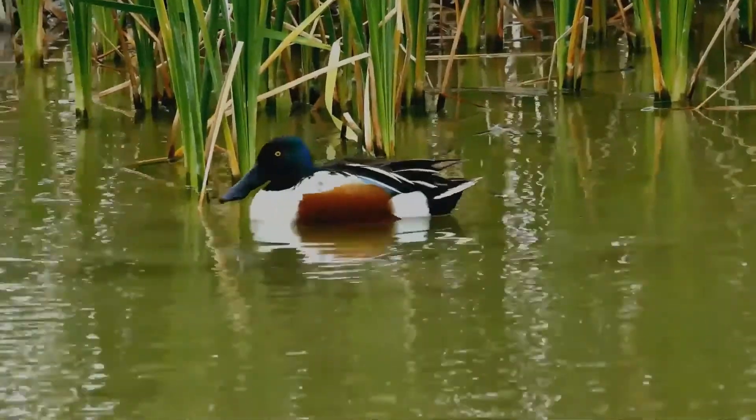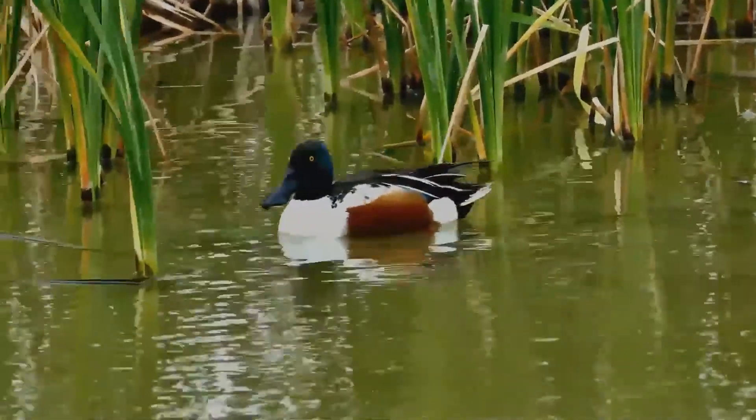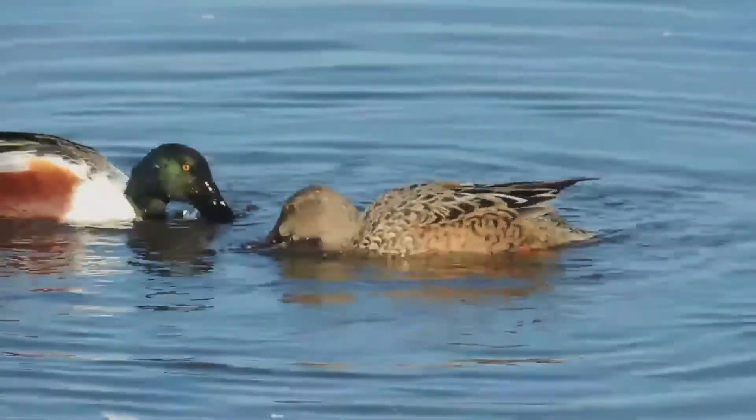Northern shovelers feed by dabbling for plant food, often by swinging the bill from side to side and using the bill to strain food from the water. They use their highly specialized bill to forage for aquatic invertebrates.